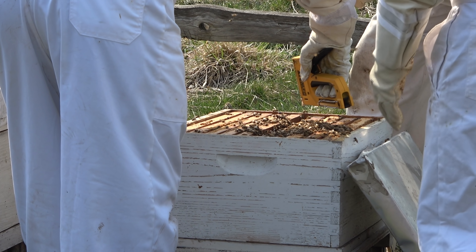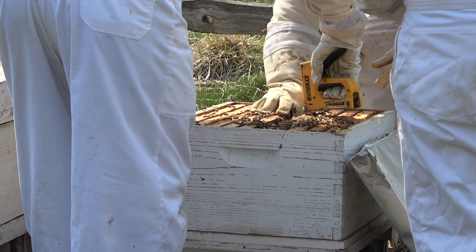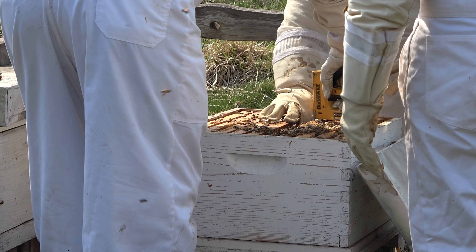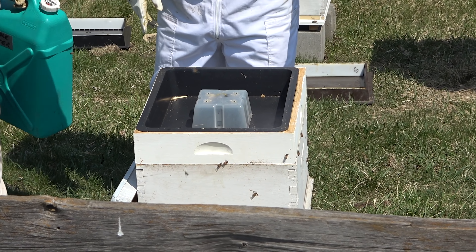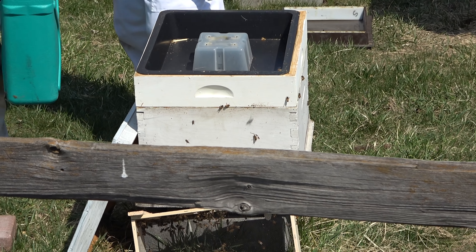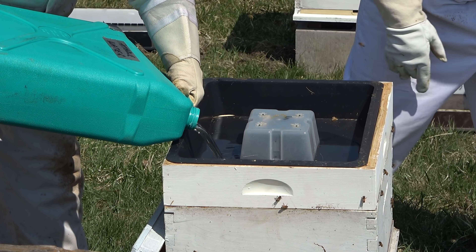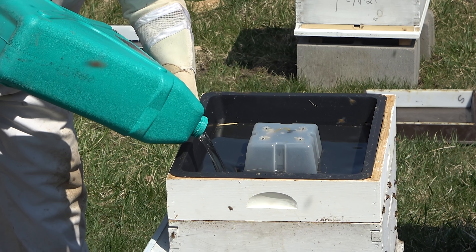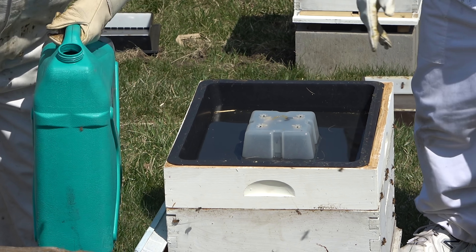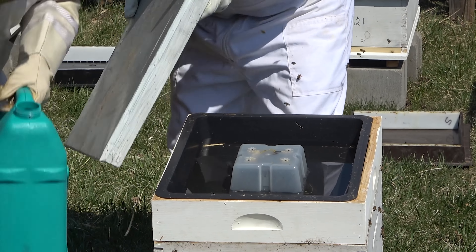After that, to put the queen bee in place, they use a staple gun, which is sort of like a stapler but bigger, and it's something that only grown-ups should use. On the top goes a plastic container called a feeder, which is where the beekeepers will pour sugar water to give the bees food until the flowers officially bloom and the bees can get food on their own. This process is repeated nine more times until all of the new hives have a colony of bees to begin creating honey.